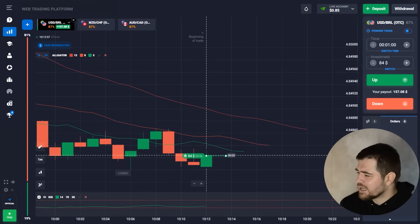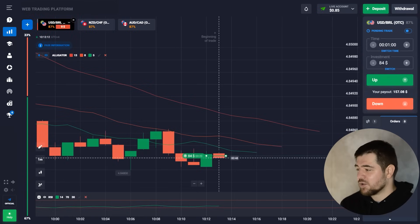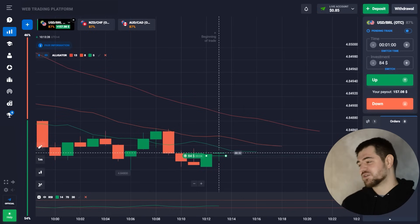That green candle was actually quite strong. I interpret this as a pullback — we're in the pullback right now — and hopefully we are correct. Who knows, maybe it's the wrong call, but let's wait for the result.